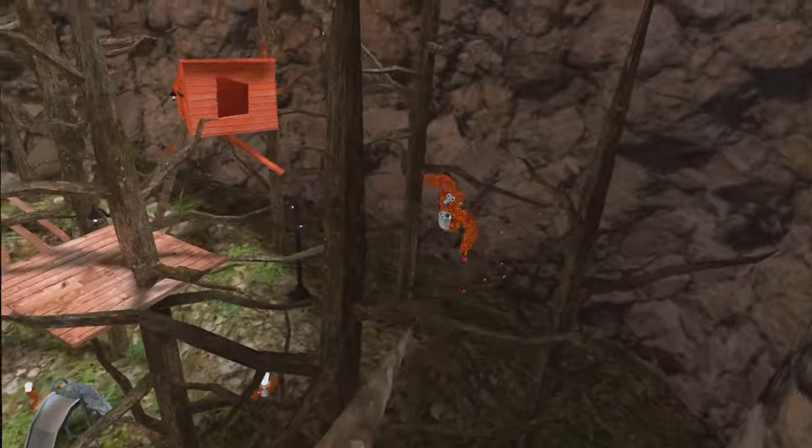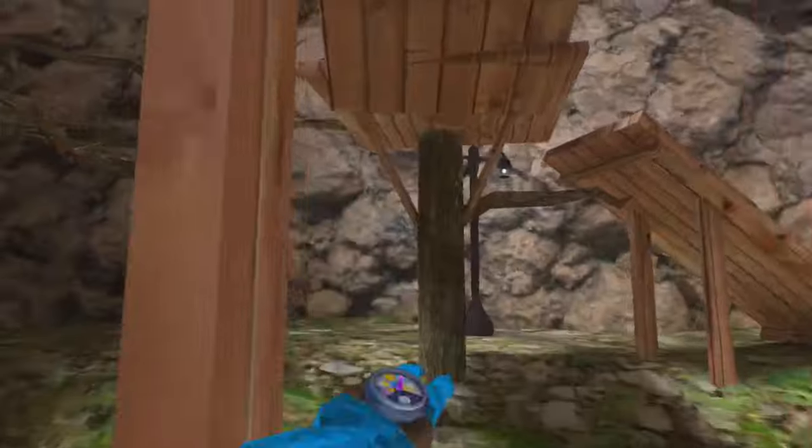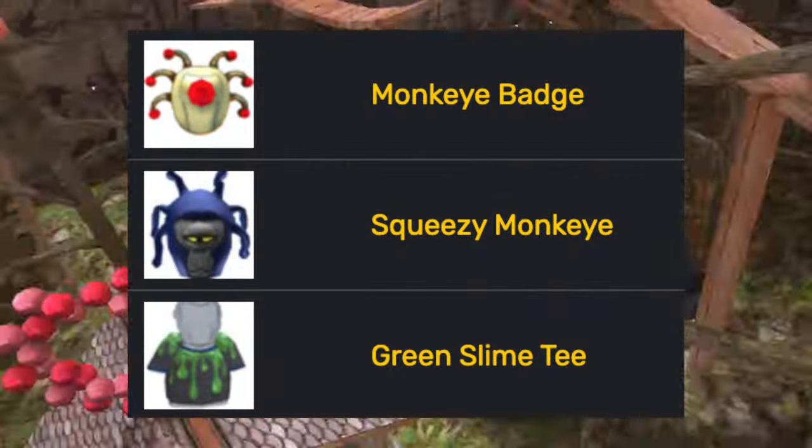But wait — I missed some cosmetics, some of the rarest in the game. Some cosmetics that were in the basement that you could earn — and still can earn now — were the monk eye badge, the squeezy monk eye, and the green slime tee.